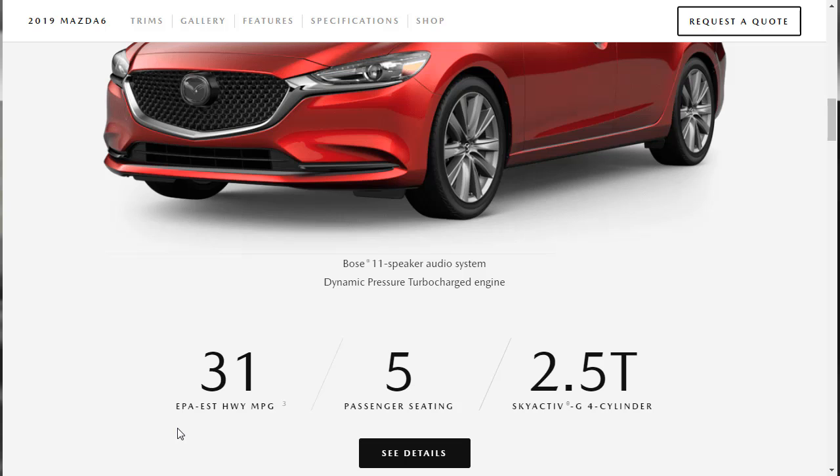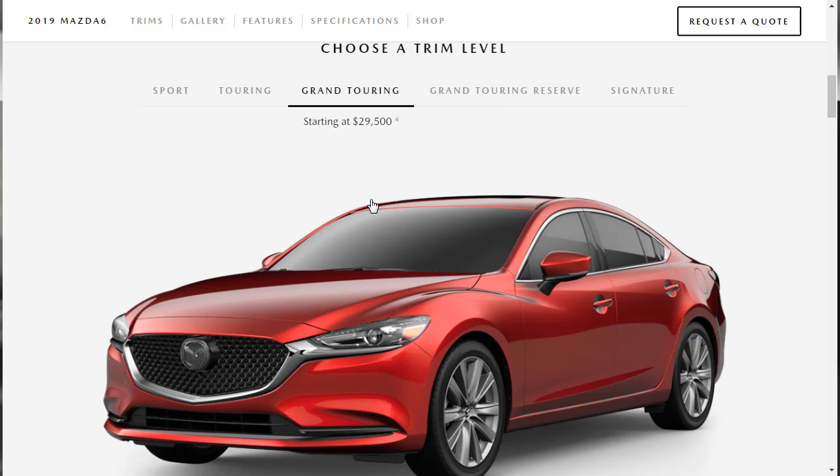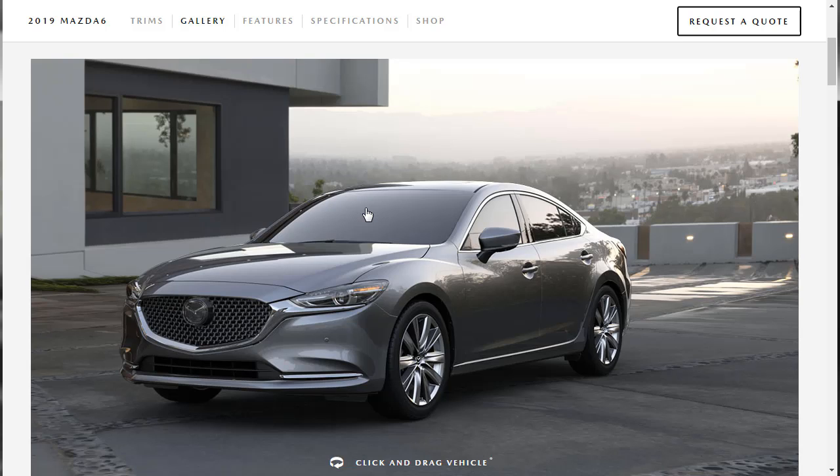For a more premium experience, consider the Grand Touring Reserve or the Signature — both come with more attractive exterior trimmings, higher quality materials, and even more features. I personally think the Grand Touring trim strikes the best balance in terms of performance and value. You get the Bose 11-speaker audio system and the turbocharged engine. The Grand Touring has a starting price of $29,500, and that's definitely the way to go. So let's jump into this build and price review of the 2019 Mazda 6 Grand Touring Sedan.